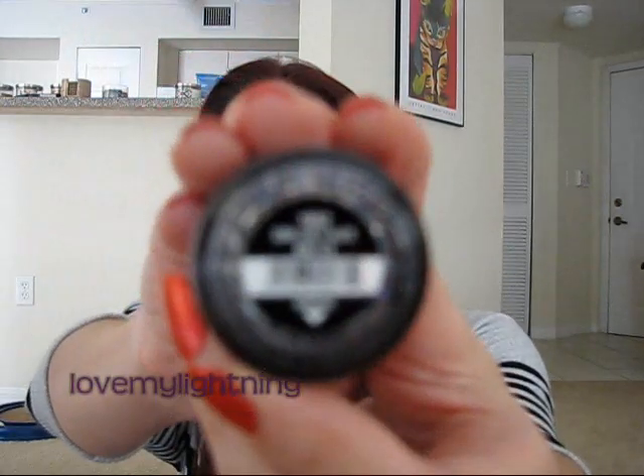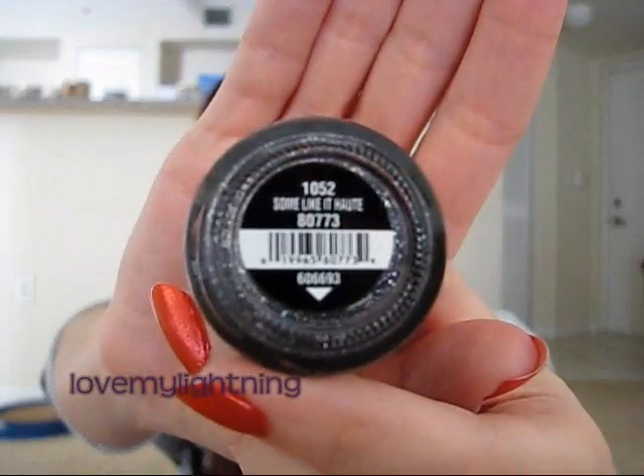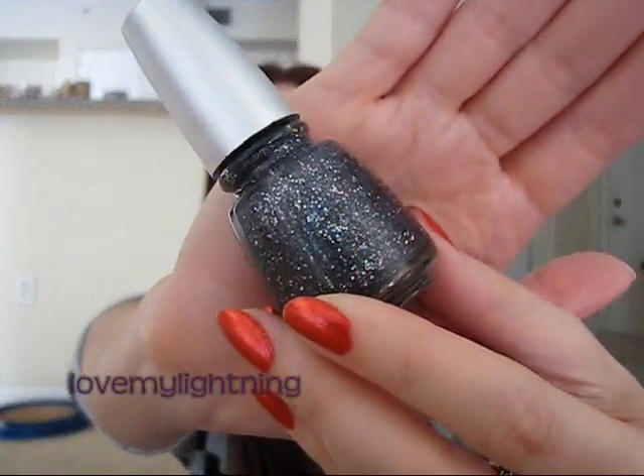The next one is called Some Like It Hot — or Haute. This one is kind of like a black, dark gray maybe, with green and gold and silver glitter. At least that's what it looks like to me.